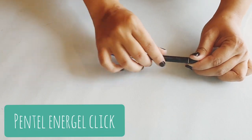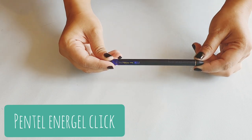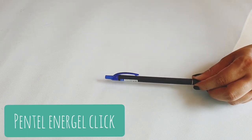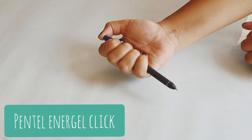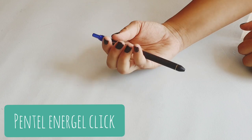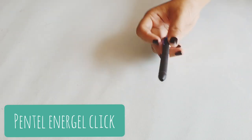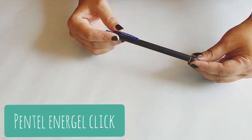The first pen is the Pentel Enogel Click. This retails for rupees 35 and I absolutely love this pen. If you want something that is very fast in writing, smooth, and has an amazing ink flow, then I would highly recommend this pen. It was a bit of a late discovery for me but I really, really like it.